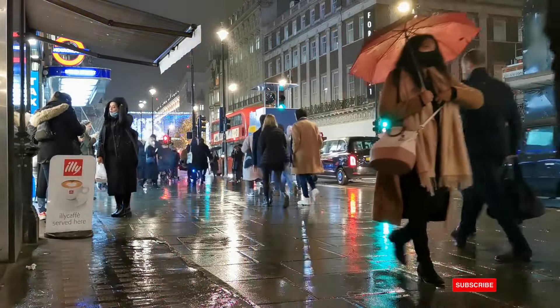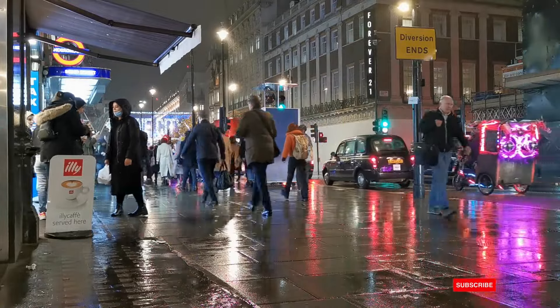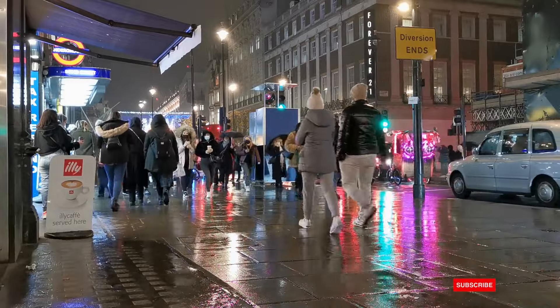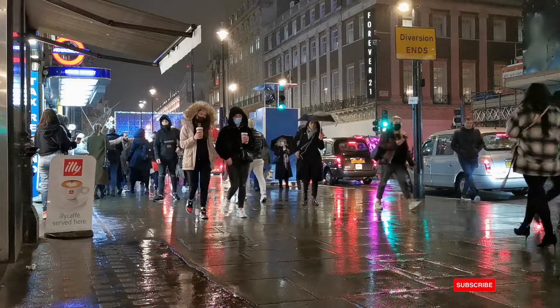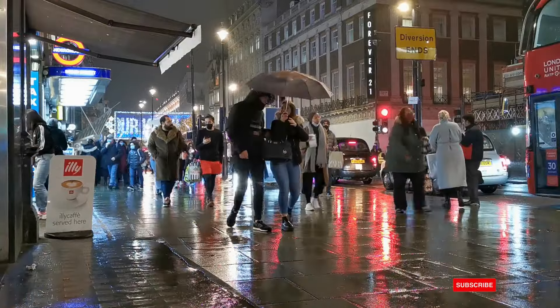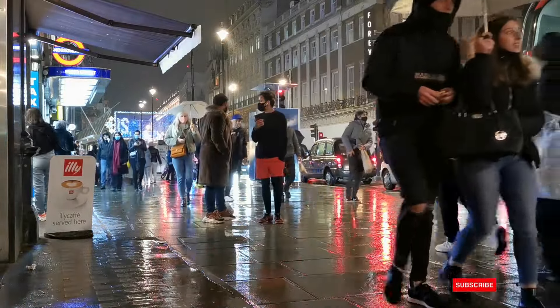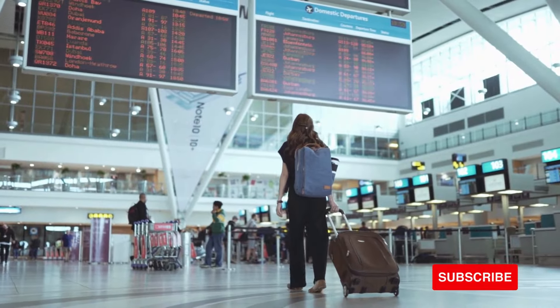In 2024, the UK's immigration landscape has seen significant transformations, from changes in student visa rules to adjustments in salary thresholds for certain visas. It's crucial to stay updated. The journey doesn't stop at ILR — it's a crucial step towards full British citizenship. So let's keep moving forward, adapting to the changes, and making the UK your permanent home.